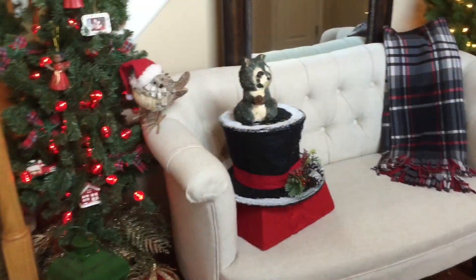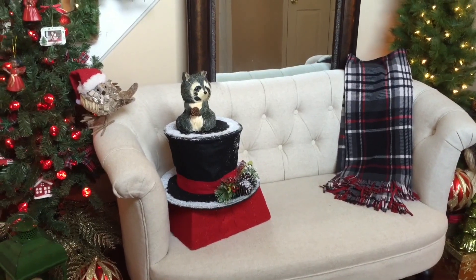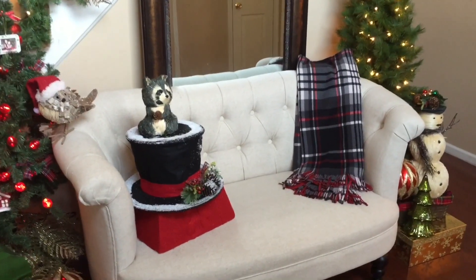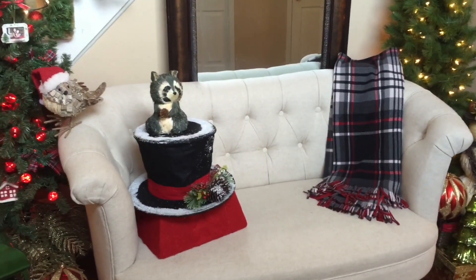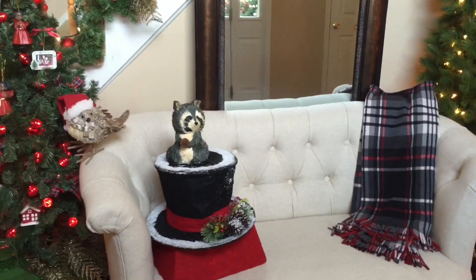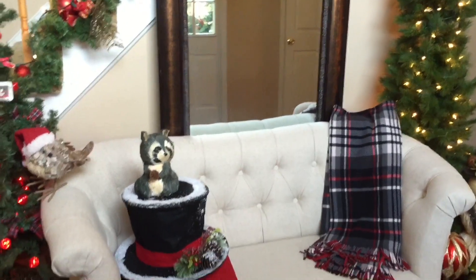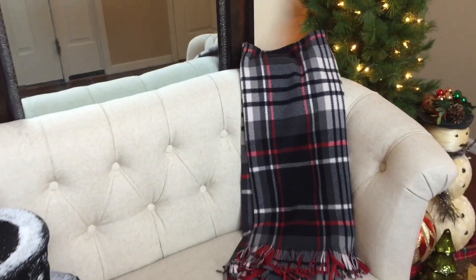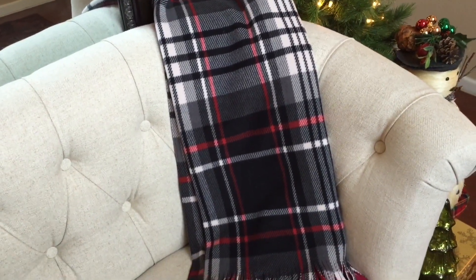Now let's talk about this white love seat. I spent seriously a full day with my house looking totally upended trying to figure out how I was going to do this, because it is so white and I love so much color — I was just lost. So pulling these trees and all of these warm colors in, like the warm blanket which is also my scarf that I wear — you guys have probably seen me wear that.